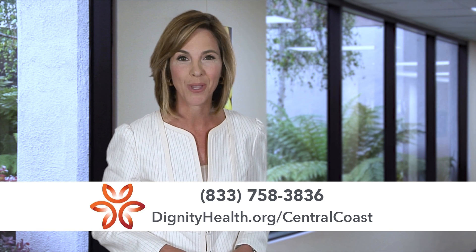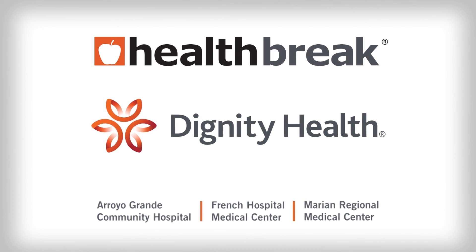For more information, visit DignityHealth.org/CentralCoast. I'm Kristen Presall. Health Break was sponsored by Dignity Health Central Coast.